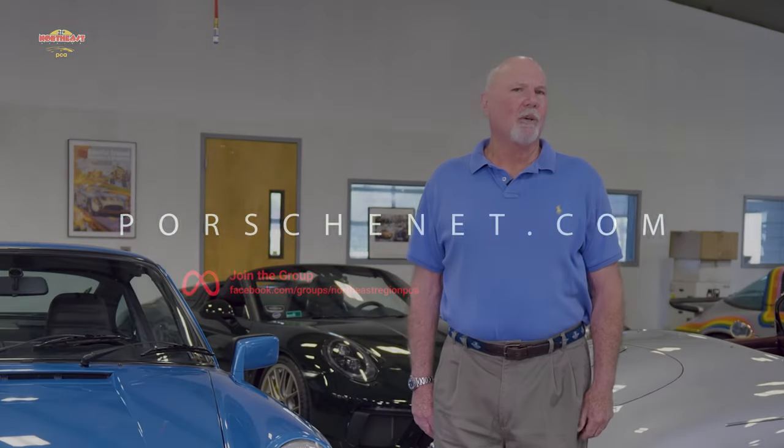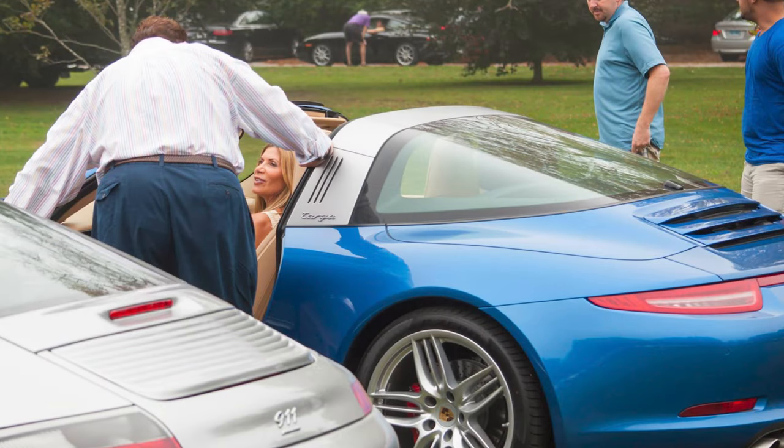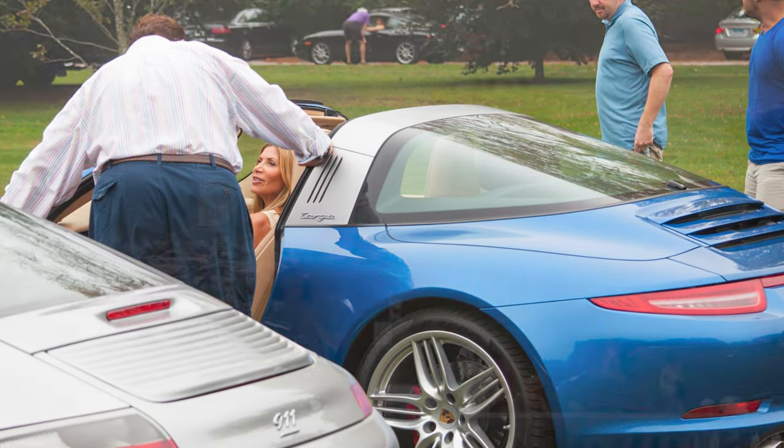I've been doing Concours basically since I joined PCA in 1973, and there are a lot of activities to be involved in. Concours just happens to be one of them as a way to enjoy our cars, socialize, and enjoy the people that are in PCA.